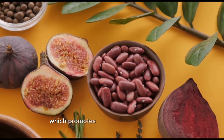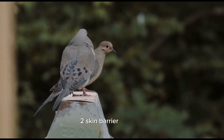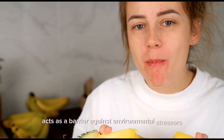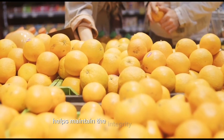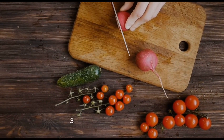Skin barrier function: the outermost layer of the skin, called the stratum corneum, acts as a barrier against environmental stressors and prevents moisture loss. Adequate intake of healthy fats, such as omega-3 fatty acids, helps maintain the integrity of this barrier, ensuring the skin remains hydrated and protected.